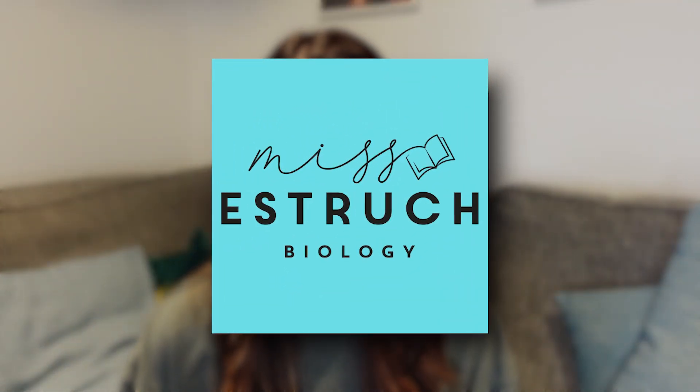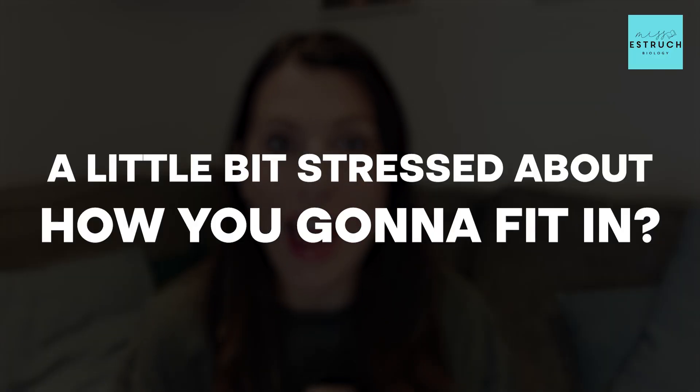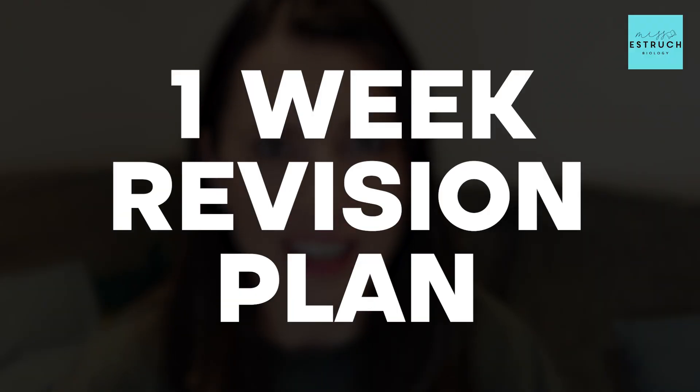Hey everyone and welcome back to Miss Estric Biology. With mock exams fast approaching, I know some of you are going to be feeling a little bit stressed about how you're going to fit in all your revision into the time you have left. But don't worry, I've got you covered with an updated version of my one week revision plan. This will help you make the most of what little time you might have left so that you can ace your mock exams, and also use this idea when it comes to the real exams as well.